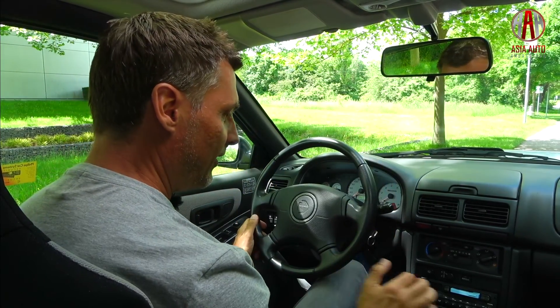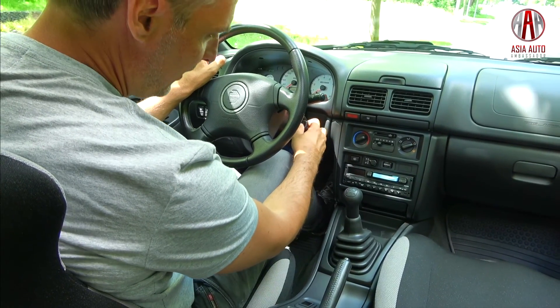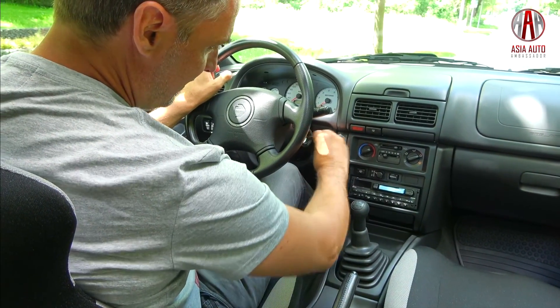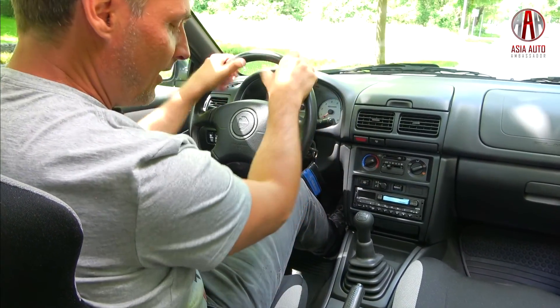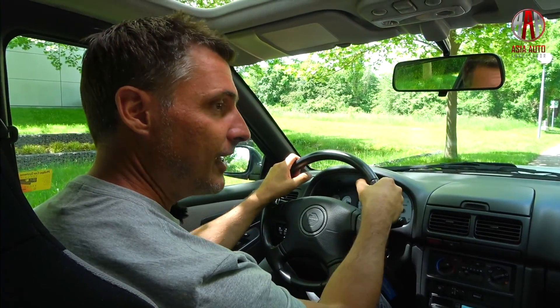The steering wheel I mentioned already, and here we have the gear shifter of the five-speed manual transmission. I would say we now start our test drive back into 1998.